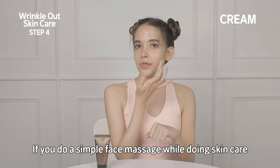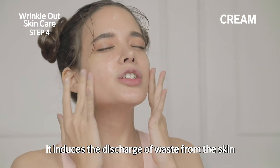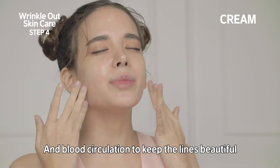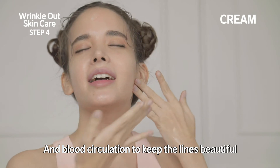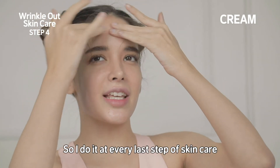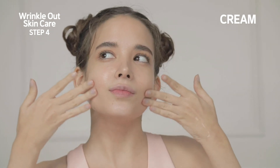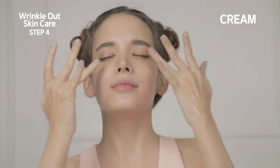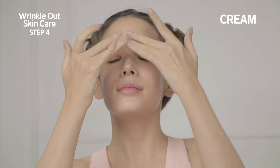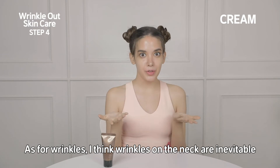If you do a simple face massage while doing skincare, it induces the discharge of waste from the skin and blood circulation to keep the lines beautiful. So I do it at every last step of skincare. As for wrinkles, I think wrinkles on the neck are inevitable.